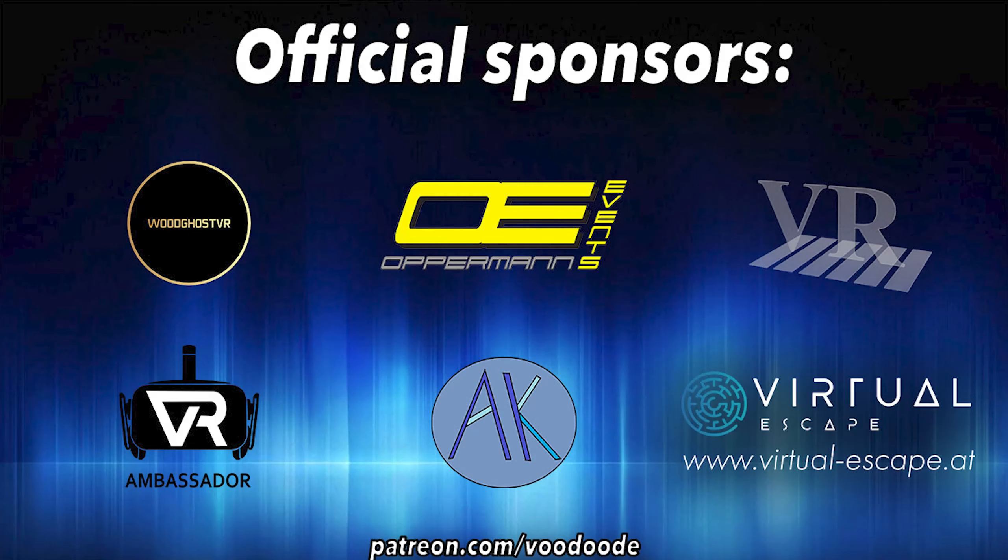You can find everything about VR and AR on this channel. Thanks to my sponsors: Woodoo's VR, Oppermann Events, Peter Wasmeyer, Andy De Felser, VR Ambassador, Virtual Escape, and Adam's Group. Let's have some fun with the video and let's go.